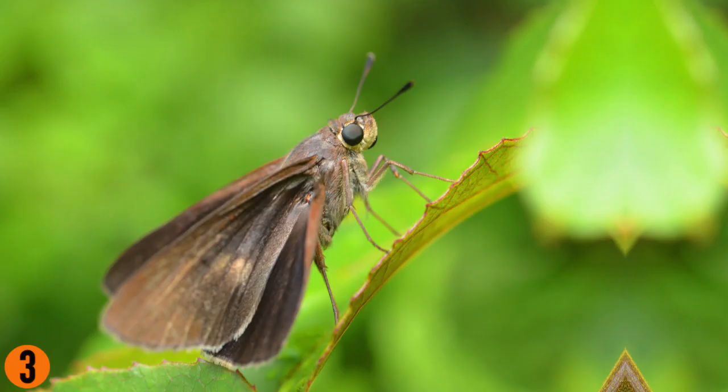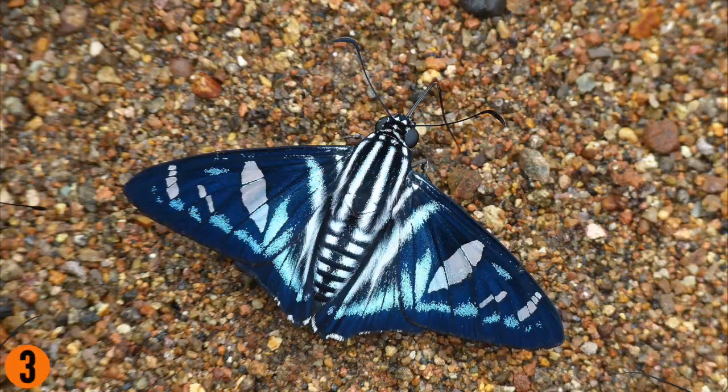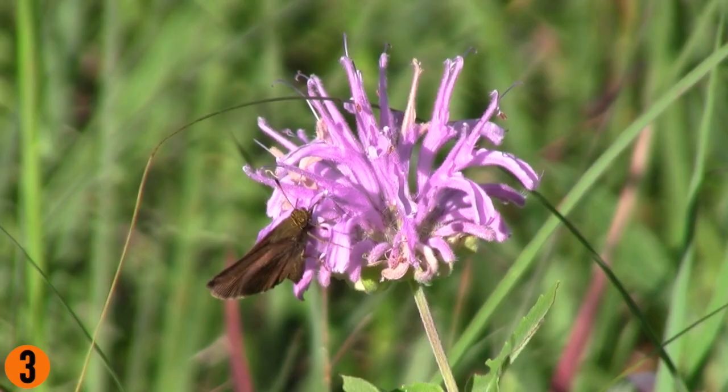These guys also tend to be dull and drab, though there are a few dazzling exceptions. And they have a particularly jaunty way of resting their wings, which I really appreciate.